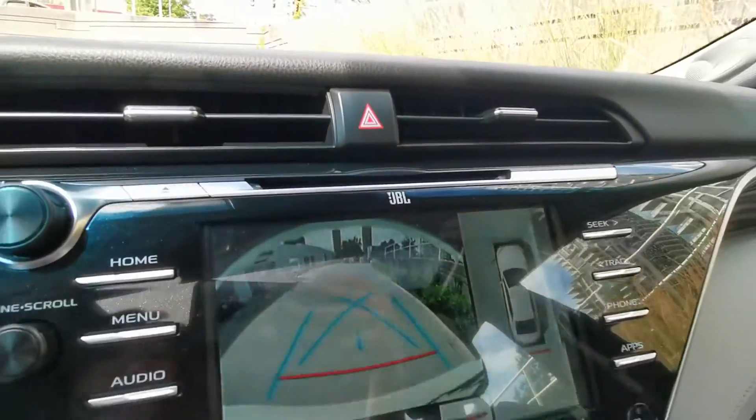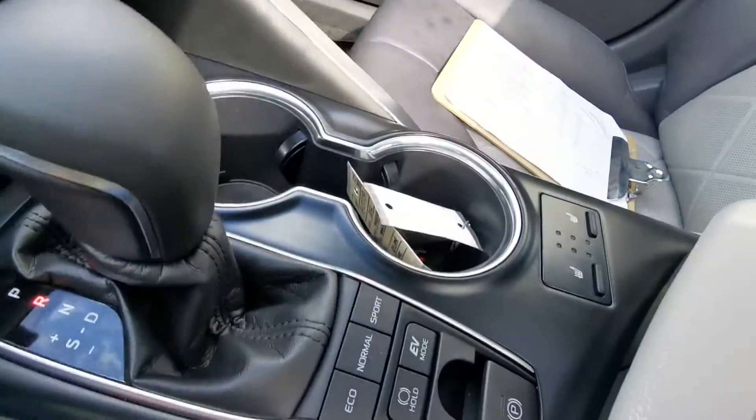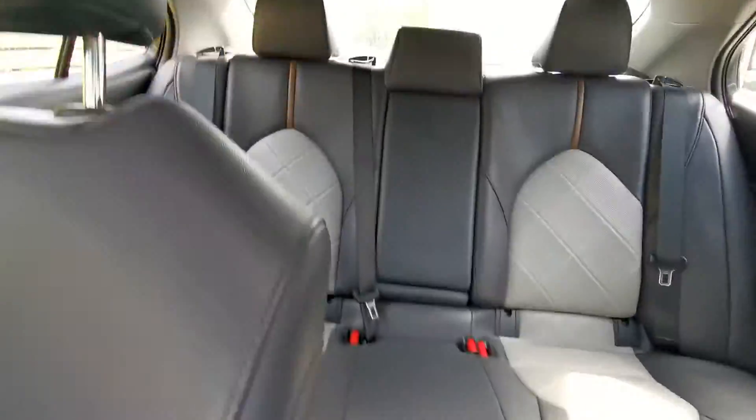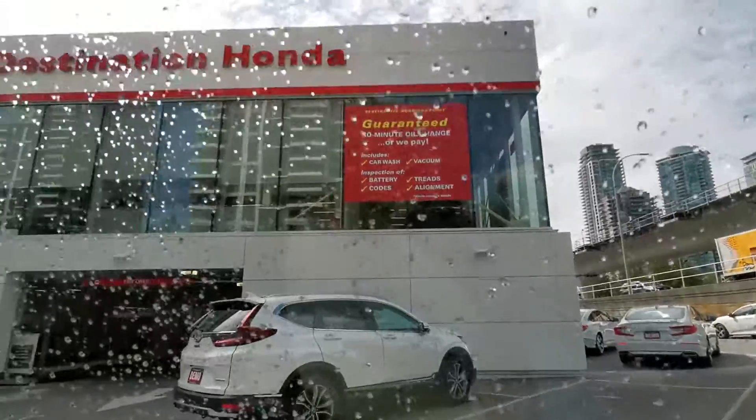And this one has a JBL sound system, for both the front seat and the second row. When would you like to come for a test drive? Look forward to seeing you here at Destination Hanoi Burnaby.